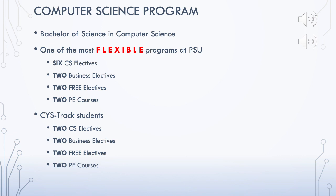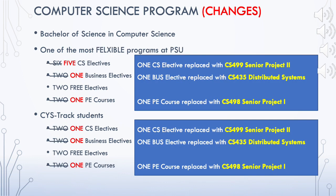In order to maintain quality and update the program based on local market needs and international accreditation requirements, the Department of Computer Science has made a few changes to the program. The following changes have been made to the CS program.